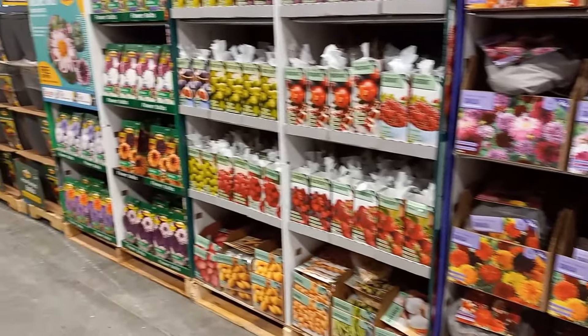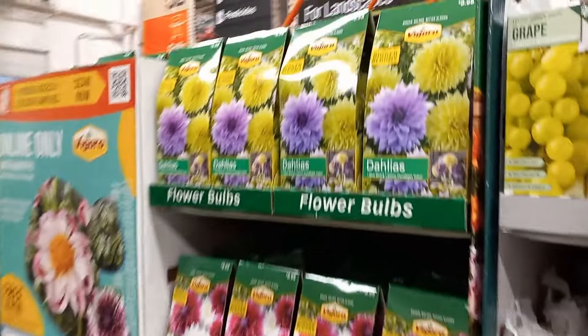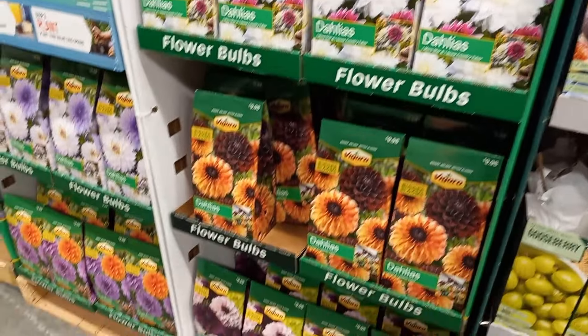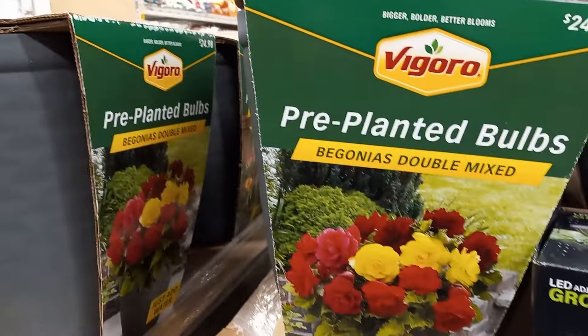So the time is now to get on growing — get on buying, bulb shopping, seed shopping, and so on. It's definitely an exciting and the best time of year to do this. Hope you stick around and watch the video that pops up next!